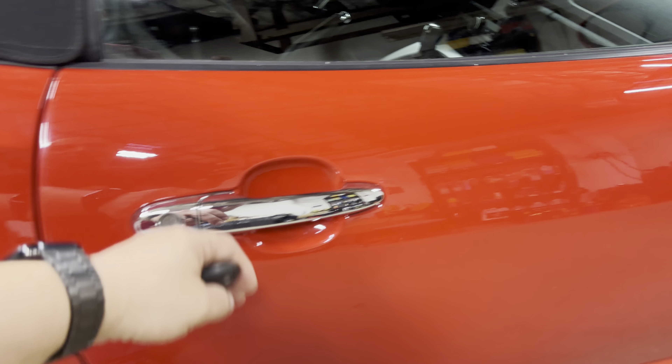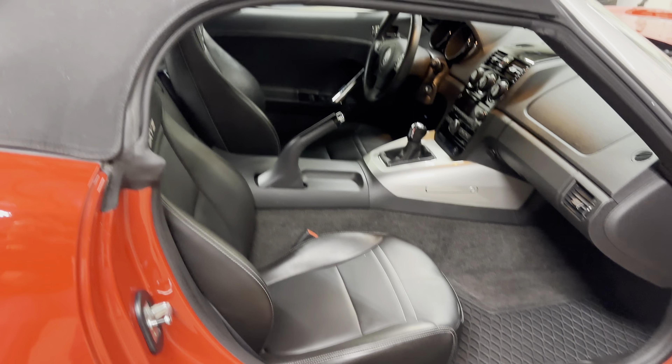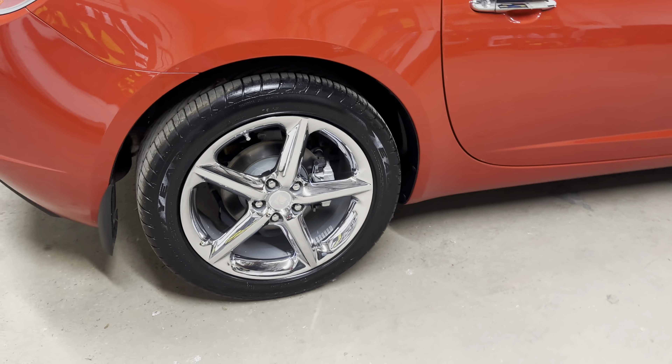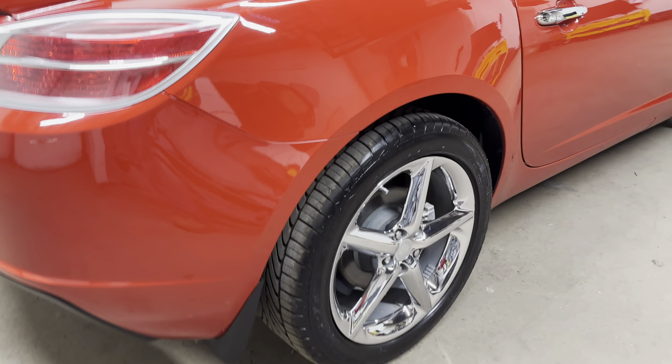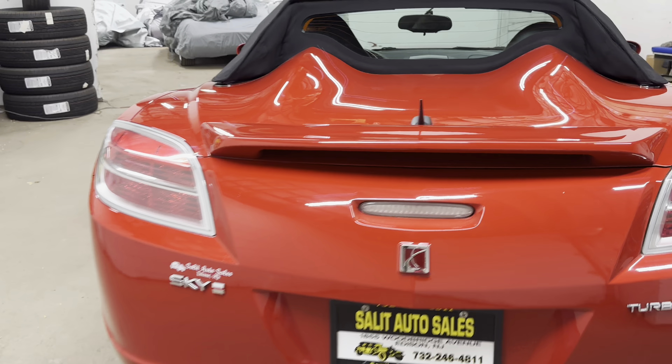Now let's take a look at this one. Redline 5-speed, 22,000 miles on it. Red, black top, black interior. You have the all-weather floor mats. You do have the Monsoon sound system with the subwoofer right over there. If it doesn't have that, you don't have the upgraded sound system — it'll still sound okay, but nothing like this. Chrome wheels. I mean, this thing really has everything.